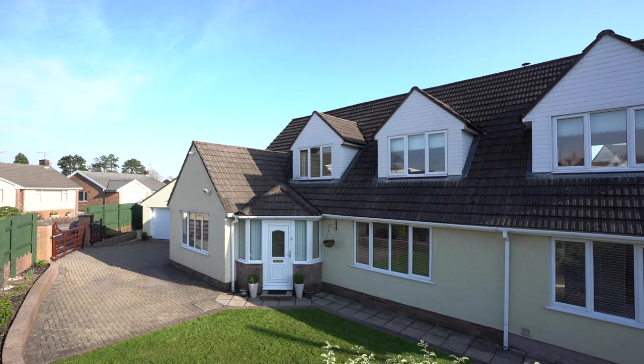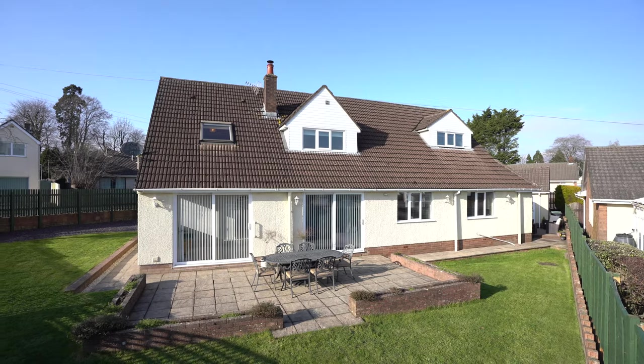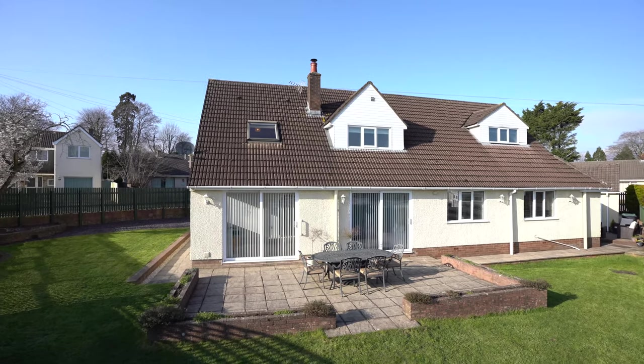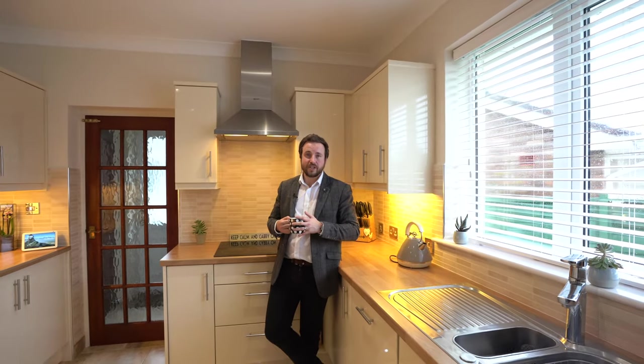Not only does the property afford a substantial plot with wraparound gardens, there are three bedrooms to the first floor, as well as a separate bedroom on the ground floor with en-suite, plus you have a separate annex, perfect for multi-generation living.